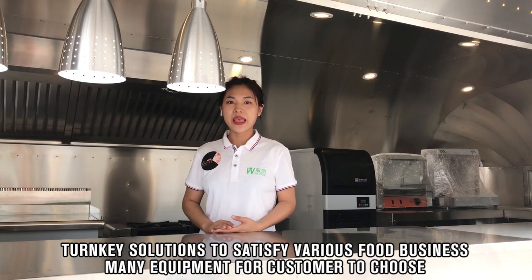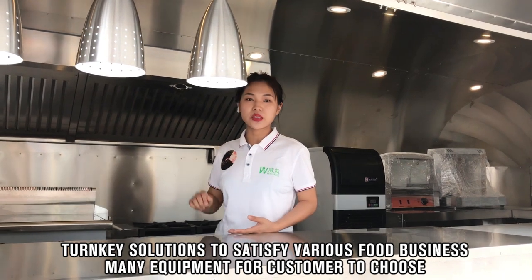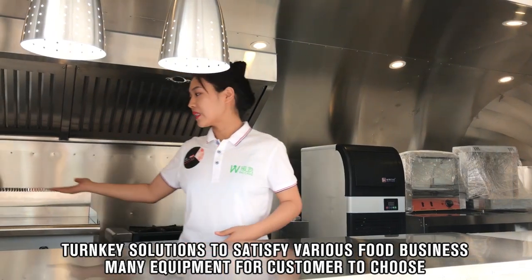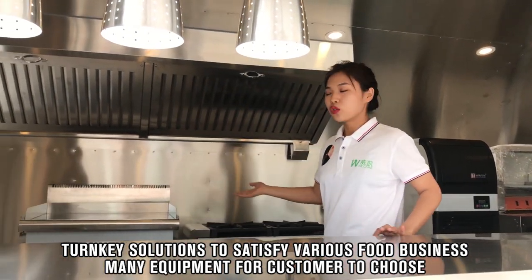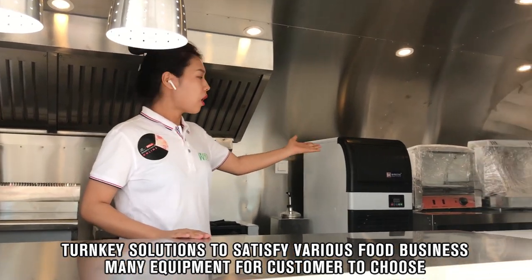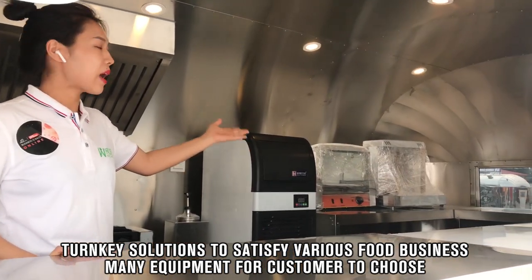We provide turnkey solutions for our customers. For these sandwich trailers, we equip the trailer with all the necessary equipment for the sandwich business. You can see we have a big griddle, two-head burners, an ice maker, hot dog grills, and a chip warmer.